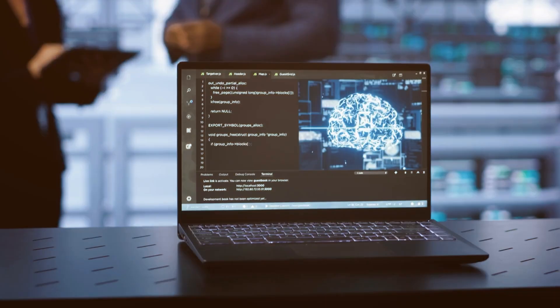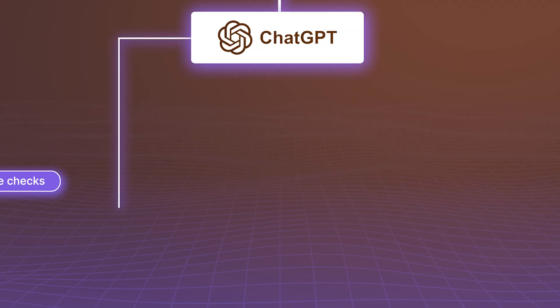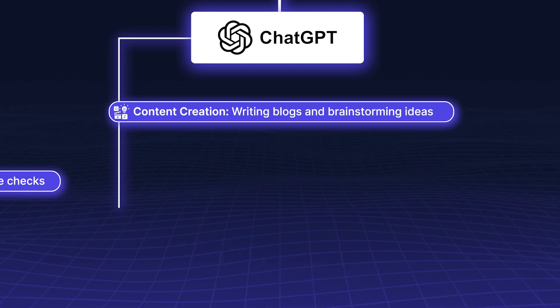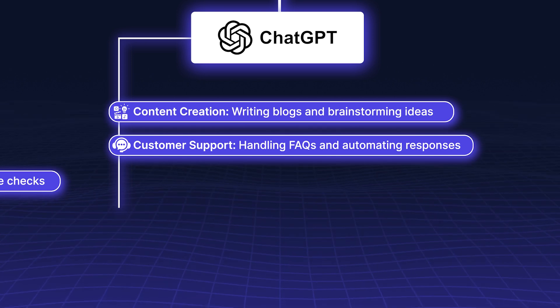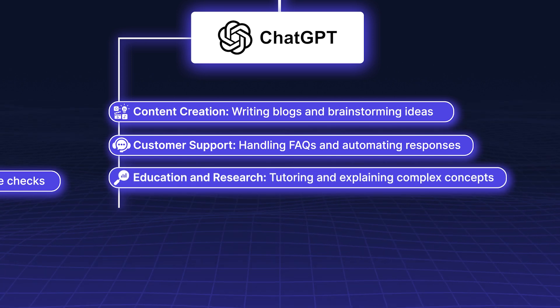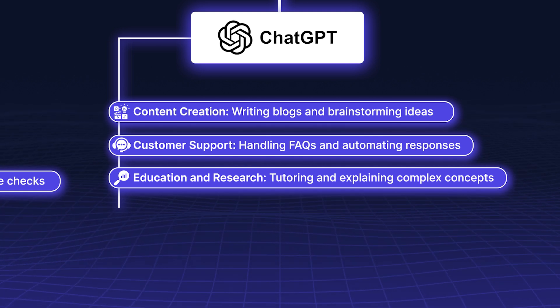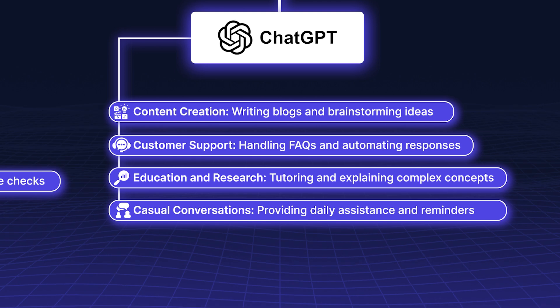ChatGPT is suitable for general AI use and creative tasks such as content creation, writing blogs, and brainstorming ideas. It also excels in customer support (handling FAQs and automating responses), education and research (tutoring and explaining complex concepts), and casual conversations providing daily assistance and reminders.